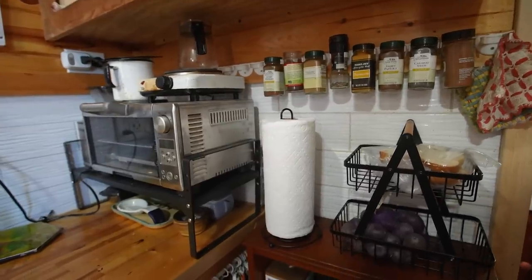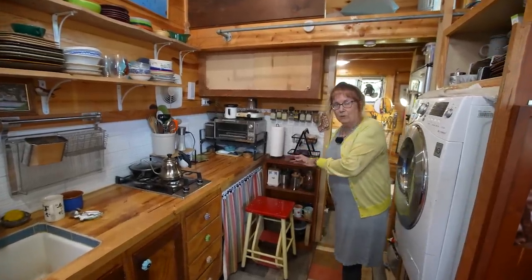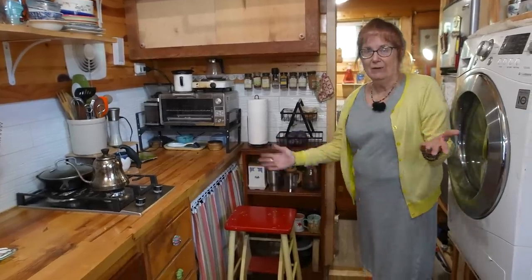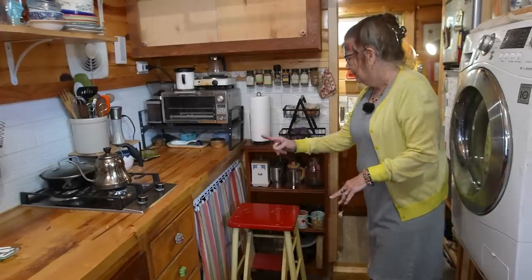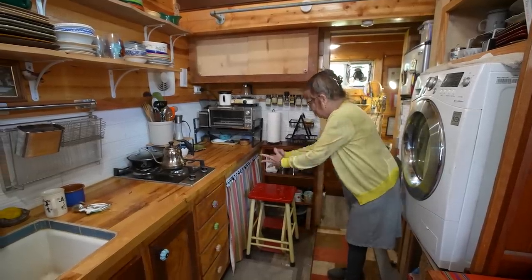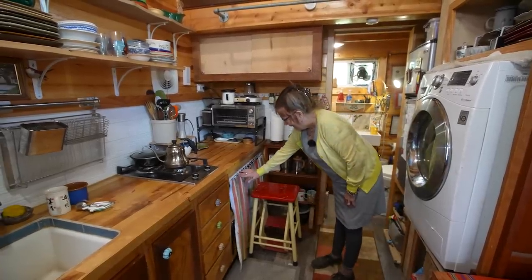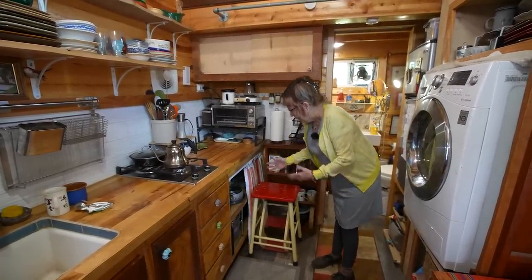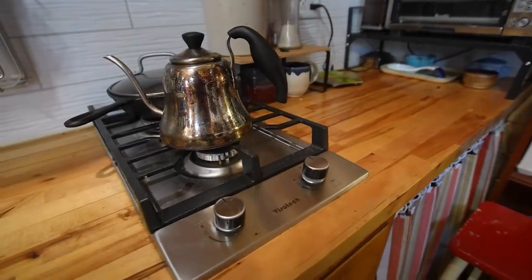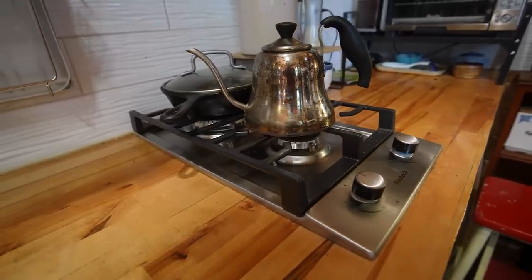When I first had this house built, there was an RV stove here. It had great burners but I didn't like the oven part of it — I never used it, and it was taking up three cubic feet of floor space. So recently I had it taken out. When the RV stove was here, the cabinet behind it could not be used. Now I have an entire cabinet I never had before, and it fits everything that used to be crammed everywhere. I loved the burners of the stove, so I've replicated that with burners dropped into the counter.